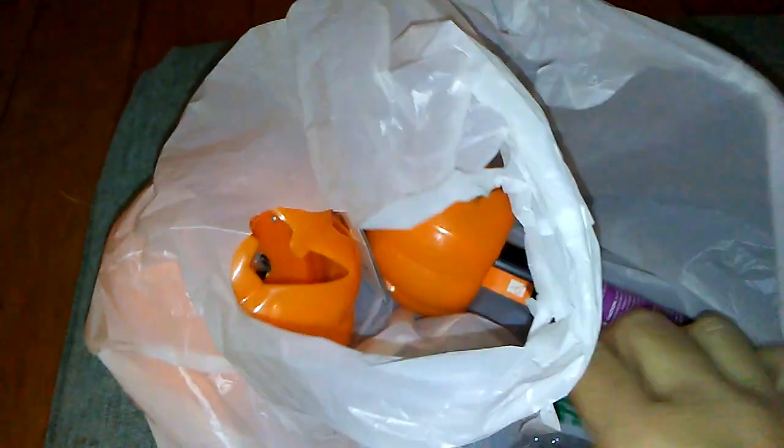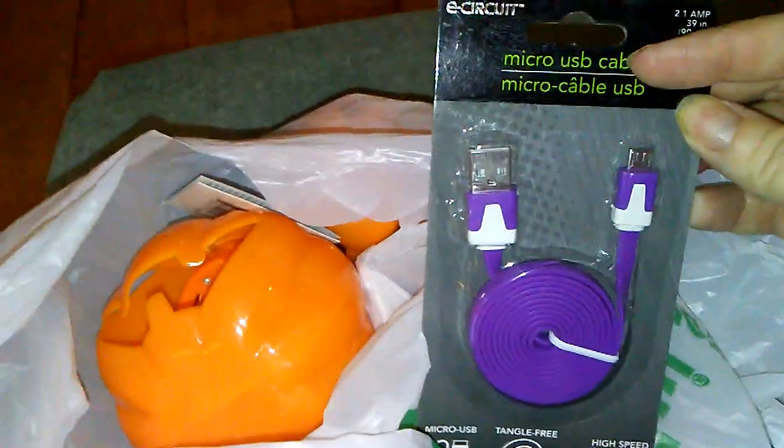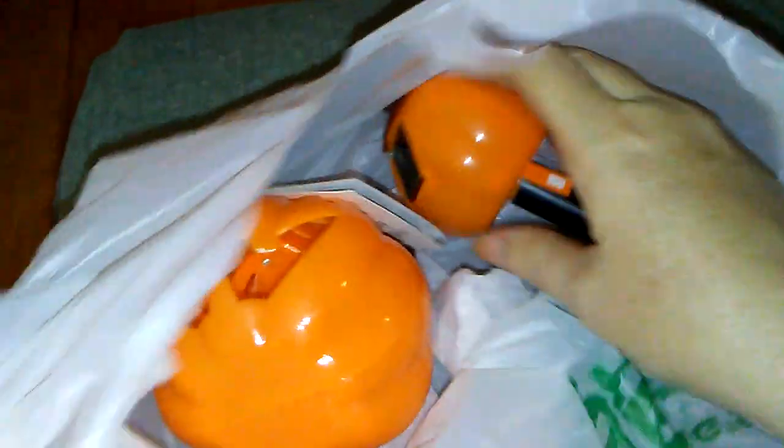Then I got this phone charger for my phone because I'm always using these things. I'll take it and put it in my purse so I can have it when I'm out and about. Love getting phone chargers for a dollar.